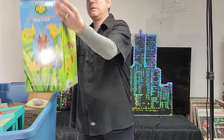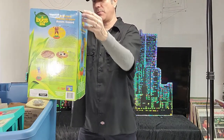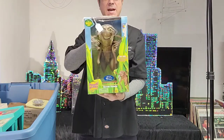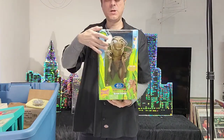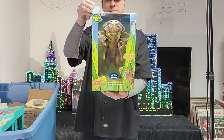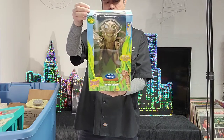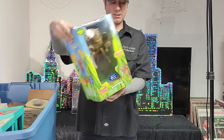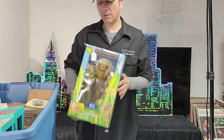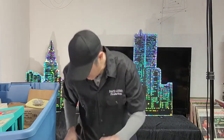A Bug's Life electronic talking Hopper! That was a good movie too — if you guys haven't seen it, go check it out. Forty-nine bucks with over 40 phrases. Write that down: 49 bucks.